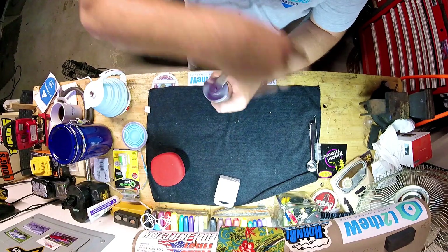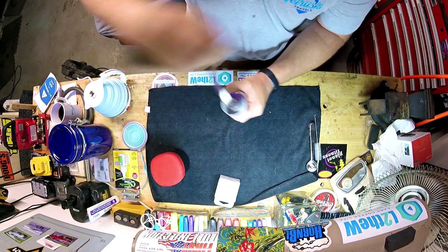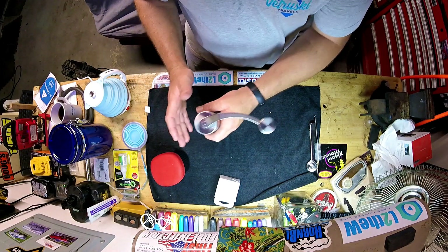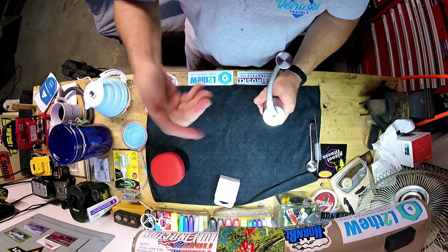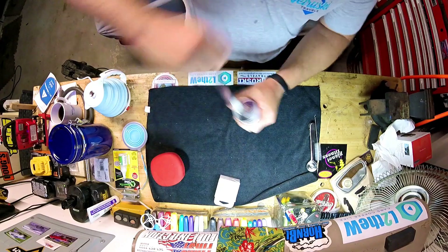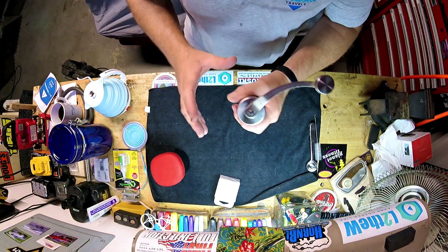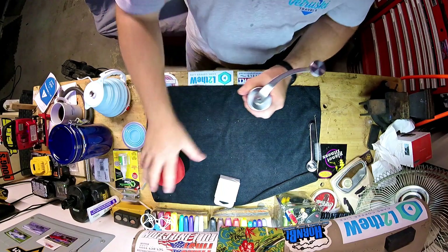This is called a burr grinder — there's a porcelain burr in there and it grinds the coffee without destroying it like a blade would. It's supposed to be the preferred method for grinding. Of course, if you're not into grinding coffee, you can just buy pre-ground coffee when you travel — this is kind of an extra luxury if you really want the freshest cup.